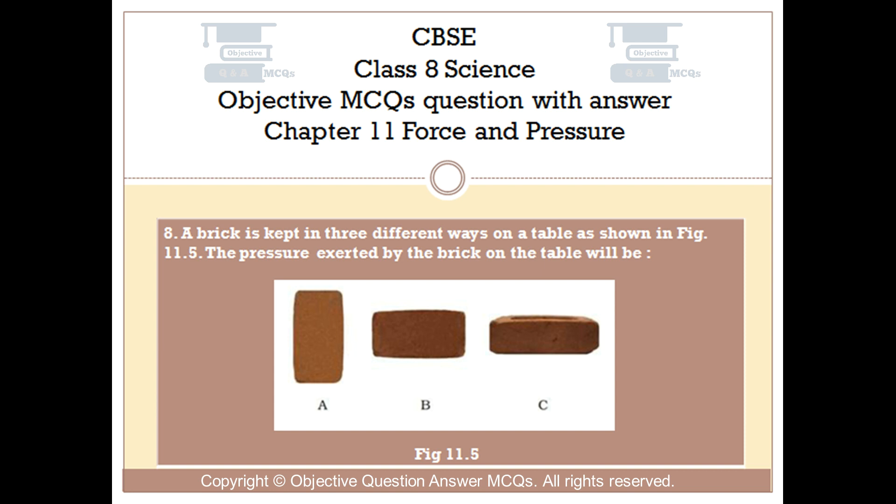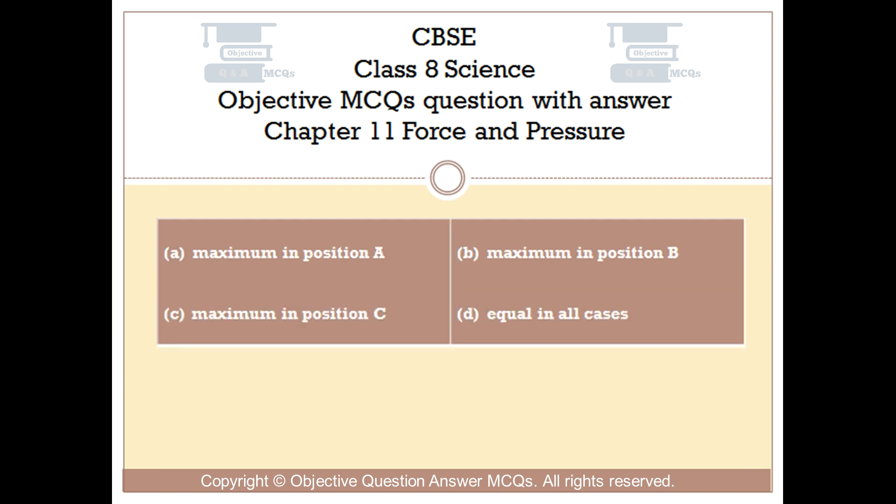Question number 8. A brick is kept in three different ways on a table as shown in fig 11.5. The pressure exerted by the brick on the table will be: Option A: Maximum in position A. Option B: Maximum in position B. Option C: Maximum in position C. Option D: Equal in all cases.